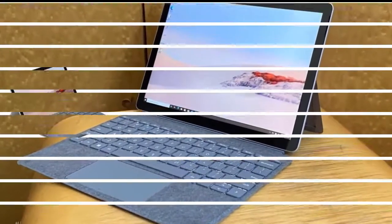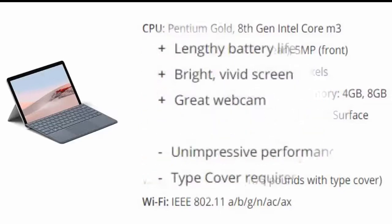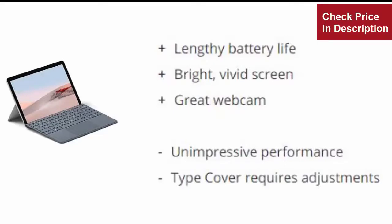Number 3 is Microsoft Surface Go 2. Sometimes it takes a second try to make a thing go right. The Surface Go 2 takes aim at all the flaws of its predecessor and knocks them all down. Reasons to buy: Lengthy battery life. Bright, vivid screen. Great webcam.